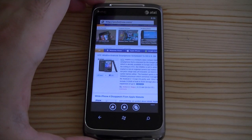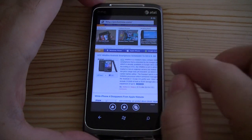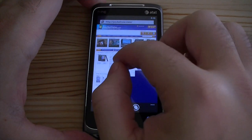Hey guys, this is Adam Lane with Pocanad.com. I'm just going to show you a really quick little secret feature in Windows Phone 7. So here we are. I have Internet Explorer open and it's all working really smooth.